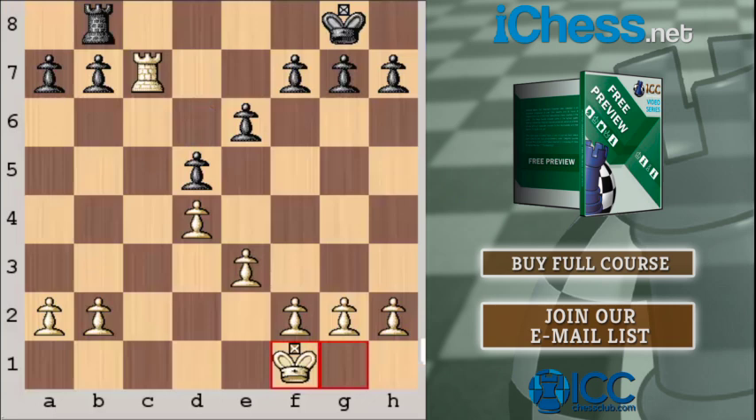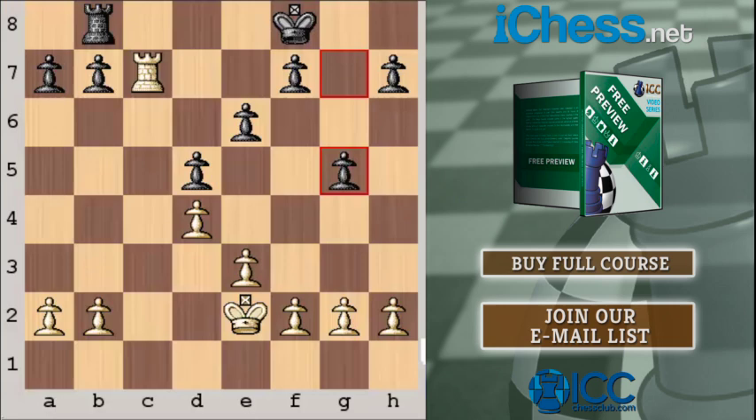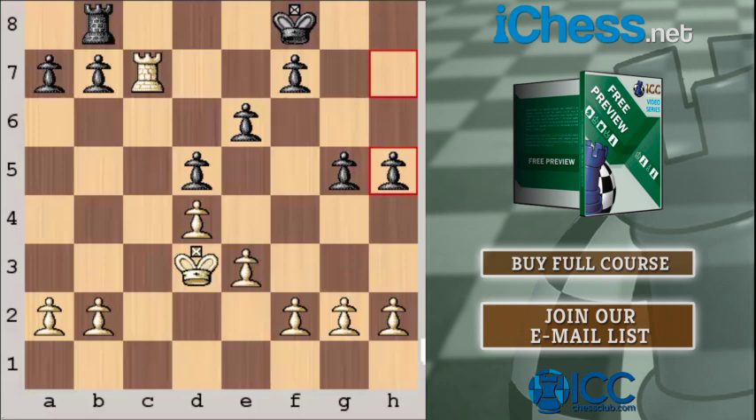White might start his plan with King to F1. Black, not having much to do, might play King F8 to remove the back-rank threat. White will play King to E2. Black can try to get some Pawns off the 7th rank — maybe a move like G5 is not a bad idea. White plays King to D3. Black may continue gaining kingside space with H6 or H5. White would continue the plan: King B4, King C5, King D6. In the meantime, there isn't really much Black can do.